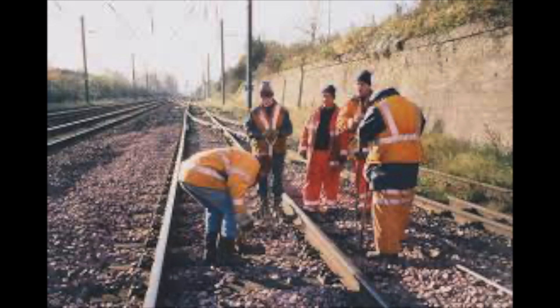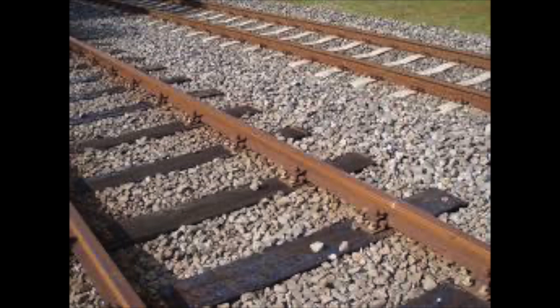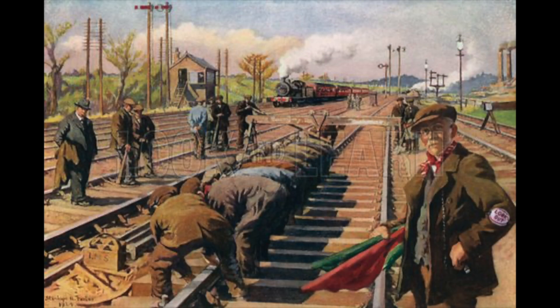To stop this, workers would use what they call crib ballast. The sleeper is lifted and the stones are packed tightly in the void. In the days before machines, this would be packed and forced down by hand, but with today's modern network, workers use engines called tamping trains.